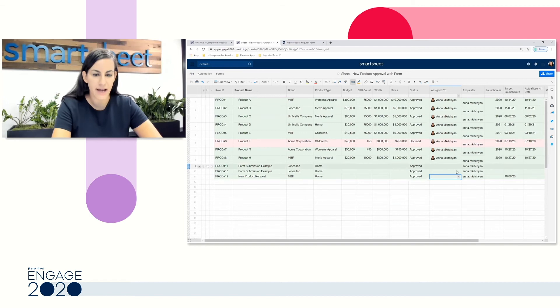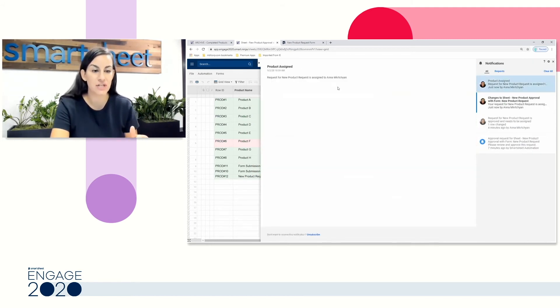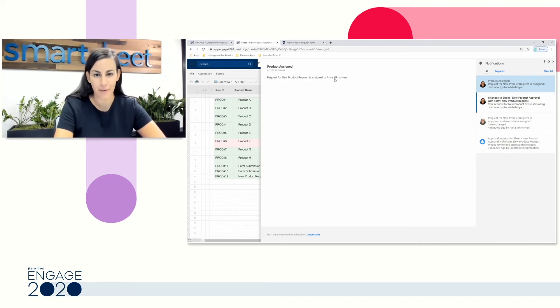I'll go ahead and assign this to myself. We're going to receive an automation that doesn't include our entire grid — you notice we don't see the row anymore. We're just receiving the message that says my new request is assigned to Anna, which is using two pieces of data from our row.